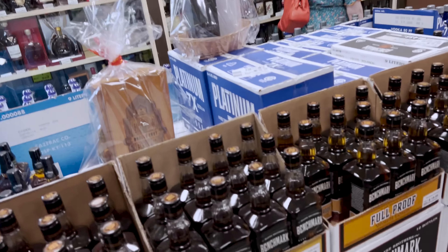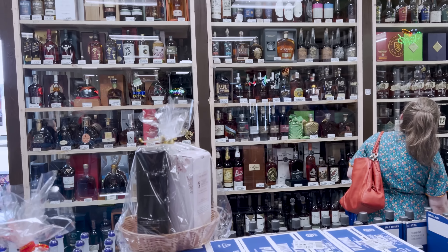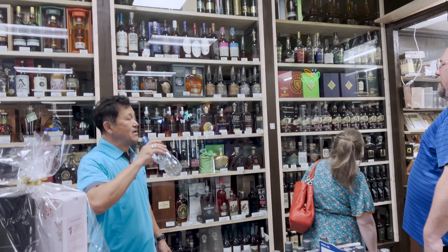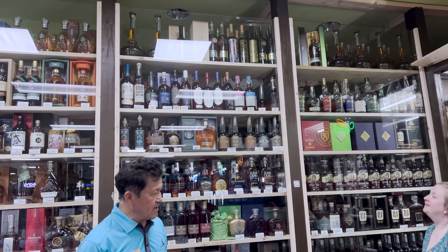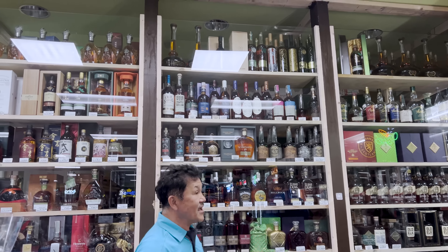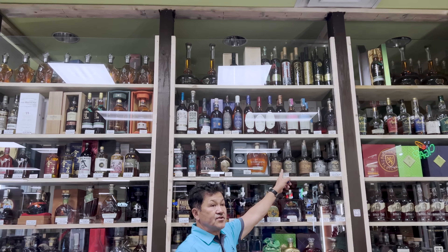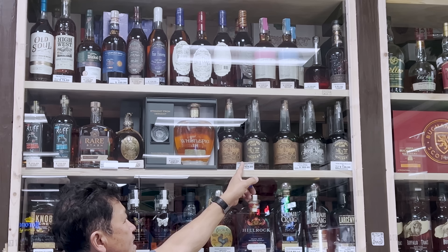They're mesmerized by the wall of bottles — a great place to shop. The store owner has the Magnus Rare Stash, which is a two-bottle price deal. These are very hard to find.